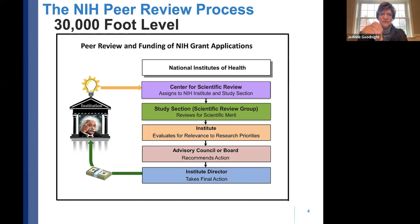A company submits an innovative idea to NIH. It goes to the Center for Scientific Review, which assigns it to an NIH institute or center and a study section — two different things. The study section reviews the application for scientific and technical merit. The institute evaluates that feedback against their research priorities. It then goes through a second level of review called an advisory council or board, which makes the recommendation for funding. Those recommendations go to the institute director, who approves funding plans and takes final action.